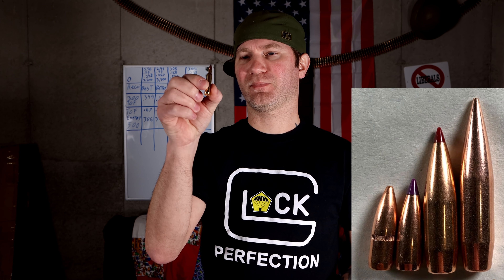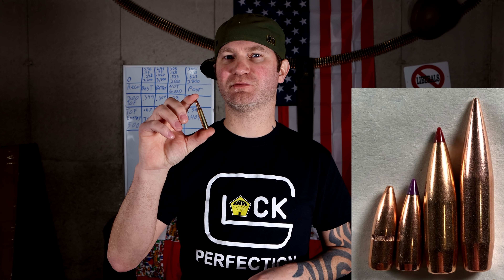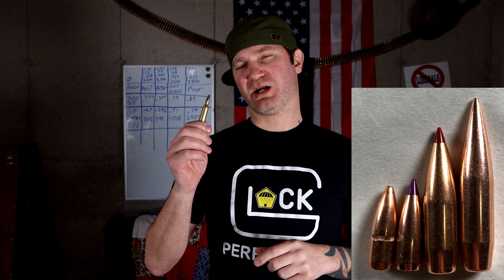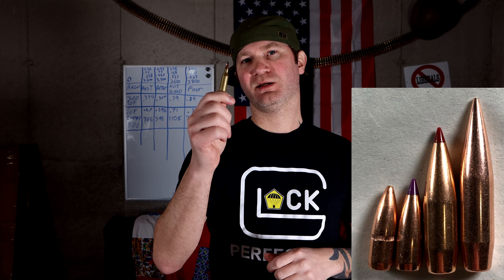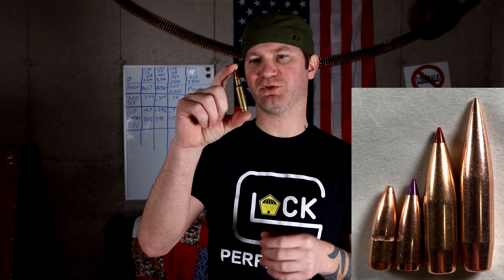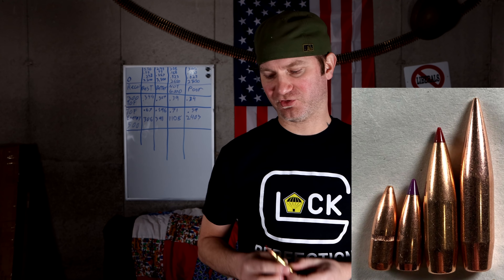Let me break down the cartridges. The M193 5.56 is a 55-grain projectile with about 3,200 feet per second velocity and a ballistic coefficient of .243. The .243 caliber, 55-grain projectile runs about 3,500 feet per second with a BC of .267. The .308 runs about 2,600 feet per second with a 168-grain projectile and a ballistic coefficient of .523.